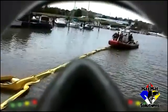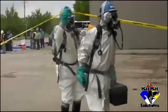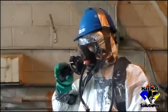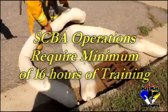The duration of the class is based on the functions outlined in the facility's emergency response plans. For example, if the team members are expected to don self-contained breathing apparatus in order to control the spread of a chemical release, then a 16- or 24-hour program will be necessary.